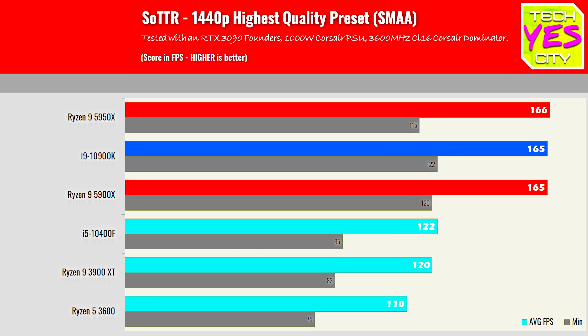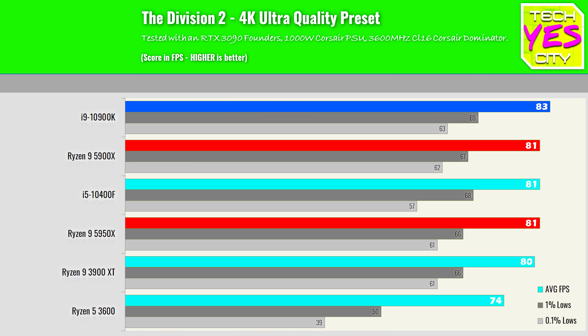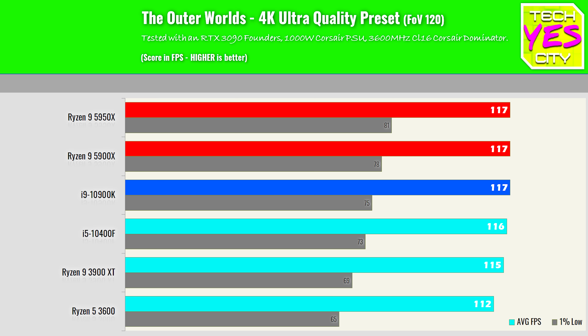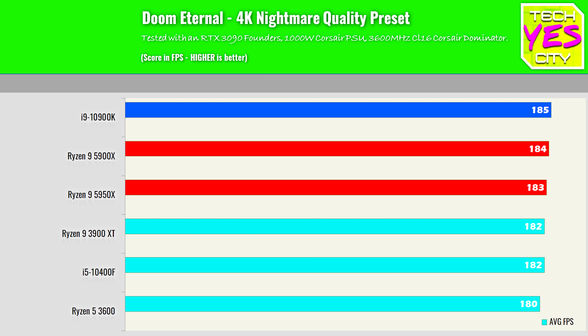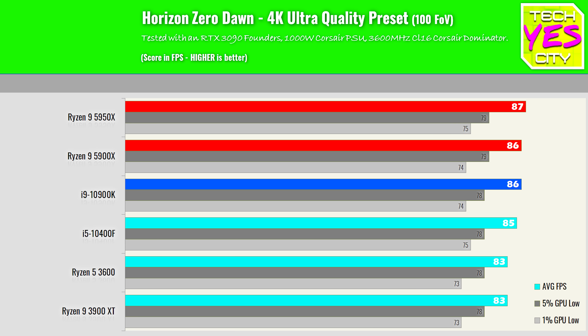Depending on the game — and you'll probably see this with the many other games being tested out there — they are going to trade blows. That was pretty much my overall conclusion looking at these results. I couldn't really put my finger on which one was the gaming king. Basically, pick a title, roll the dice, and whether the 5900X or the 10900K performs better really depends on that title.